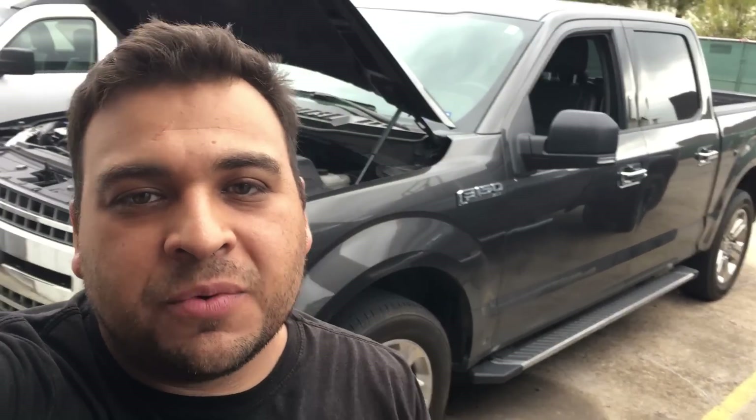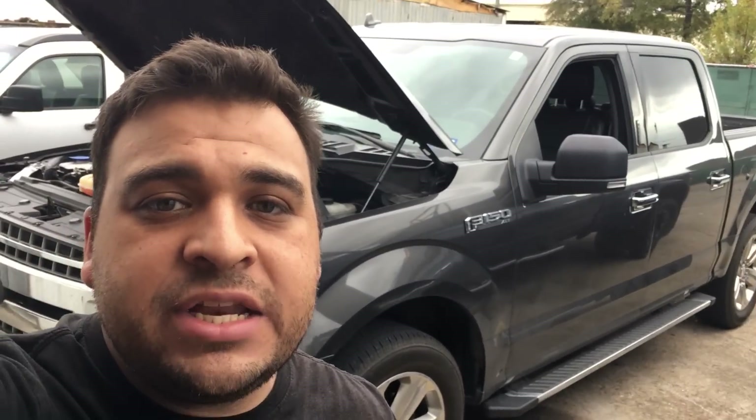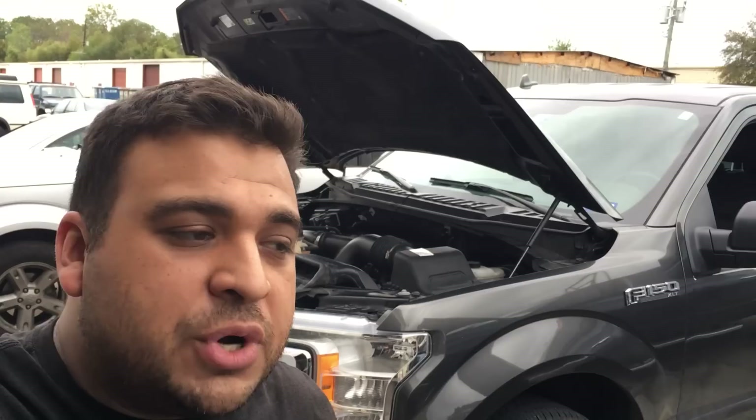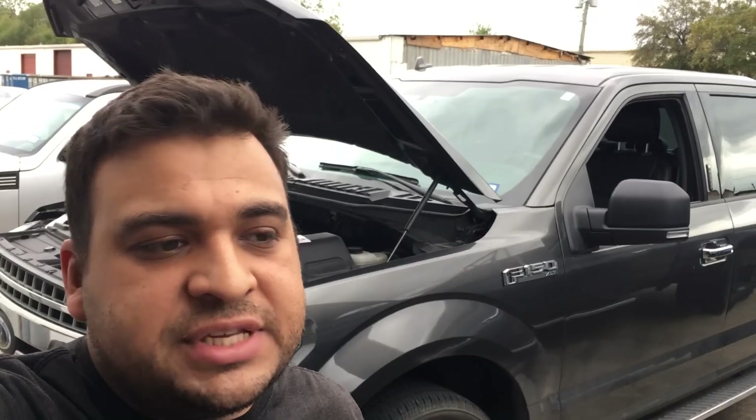Hey guys, it's Eric with Advanced Level Automotive, welcome back to another case study. Right behind me I have a 2018 Ford F-150 with the V6 2.7 liter EcoBoost engine. The customer complaint is that when he's driving it, the charging system light comes on and there's a message in the center console that says 'check charging system.' The customer did take it to the dealership, they put a battery in it — a few hundred dollars — but he was still getting the charging system light and that didn't fix his problem.